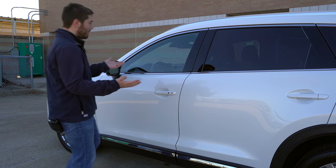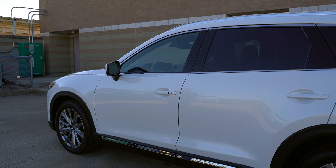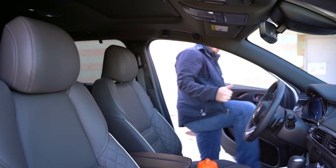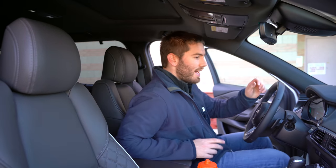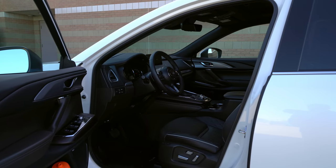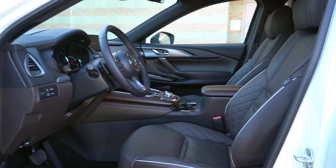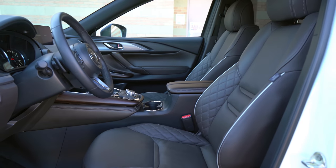One cool feature you can turn on or off is whether it will automatically lock when you walk away. Once you get several feet away, it'll automatically lock and the mirror will fold. One little hang-up about the CX-9 is that it doesn't have the usual entry-exit system where the seat and steering wheel automatically move when you get in or out. That doesn't mean it's hard to get in — it's still easy and a nice height.